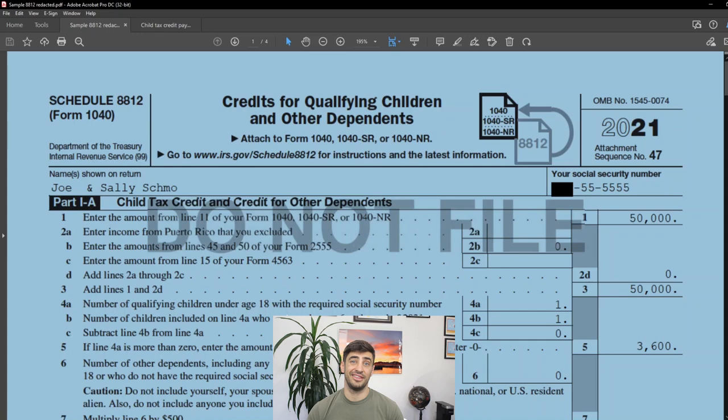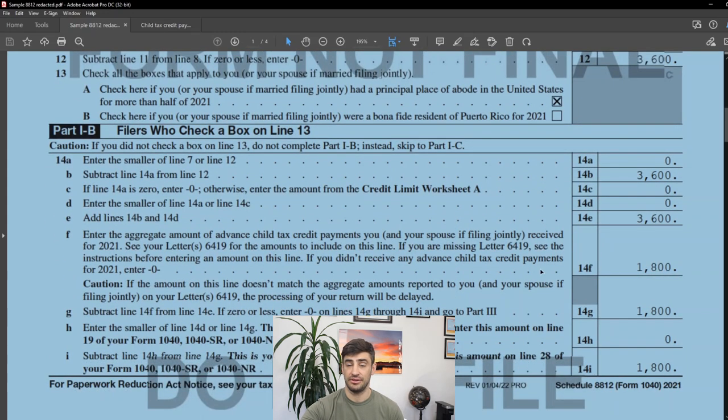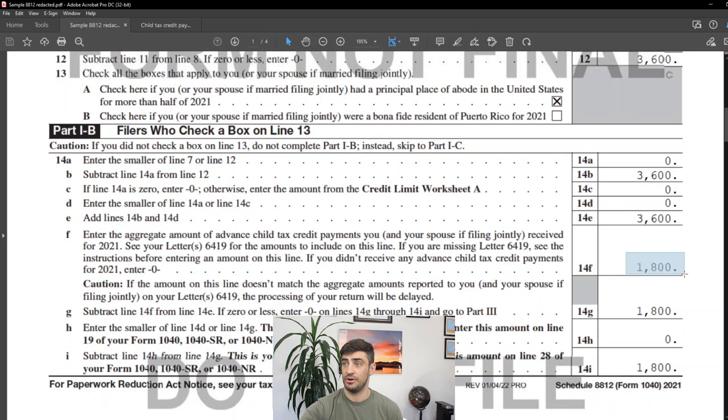So what exactly is this doing by getting this on the tax return? We're reconciling the amount that you received in 2021 and the other half that you're supposed to receive on the tax return. This amount can go up or down depending on if your dependents or your income changed from 2020 to 2021. This reconciliation gets done on Schedule 8812, where you'll have to report the amount that you received in 2021 as advanced payments.